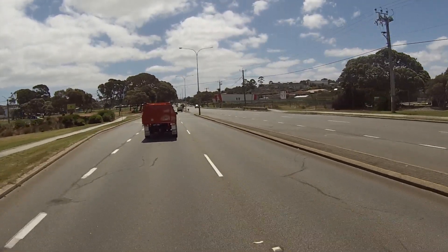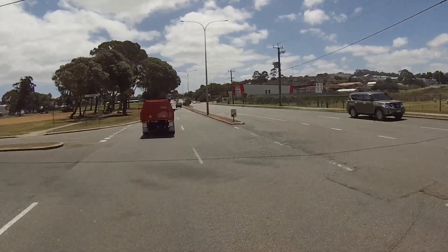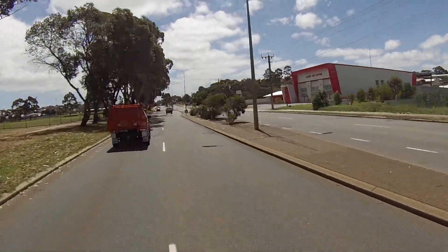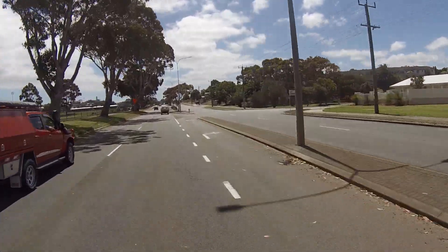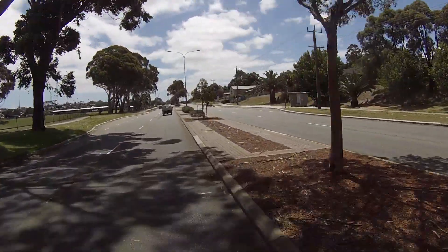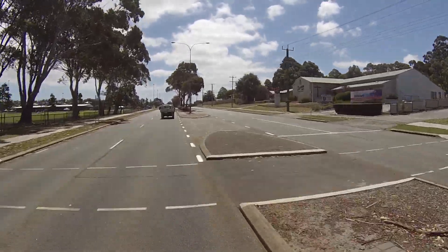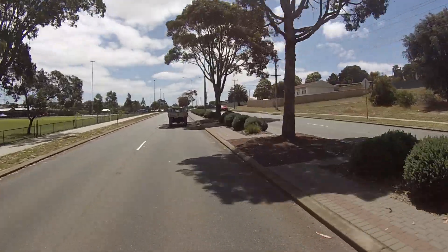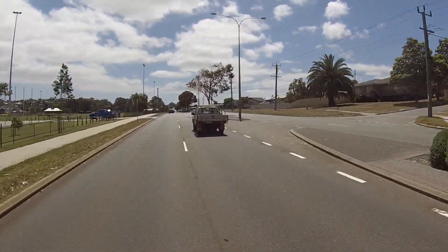The next turn-off to the left takes you up Sanford Road, which is more the commercial and industrial area — trades shops, plumbing, electrical, car parts and supplies. Continuing on, to our left is the sports ground — an athletics ground. This time of year I think it's cricket, but it might be Australian football rules now, I'm not sure.